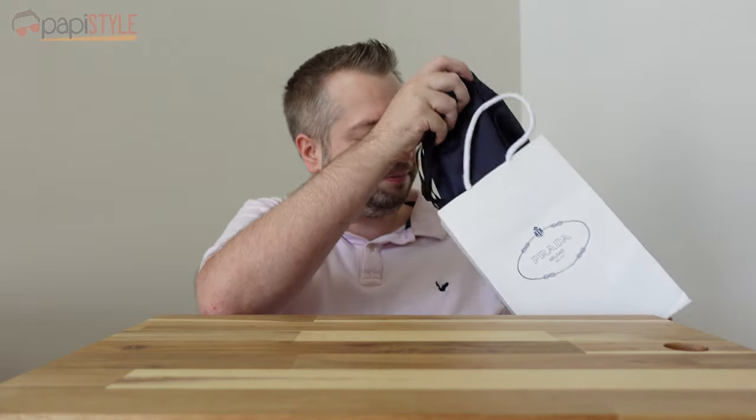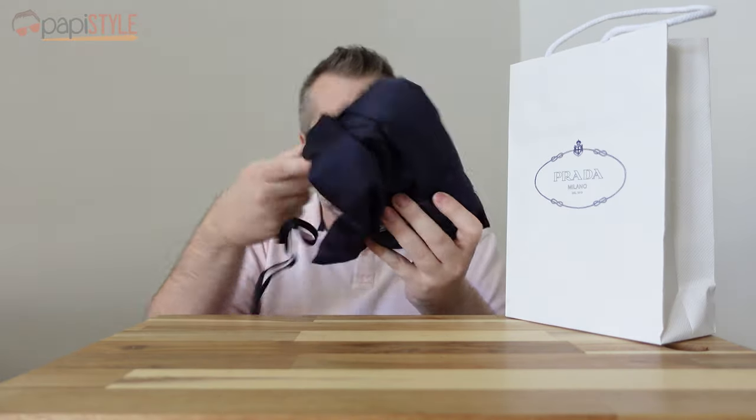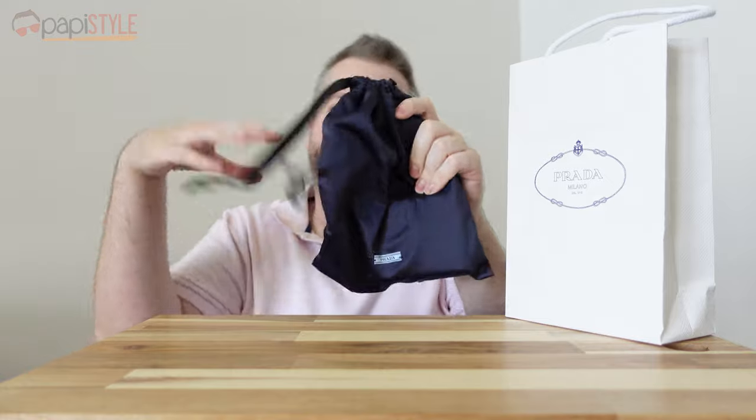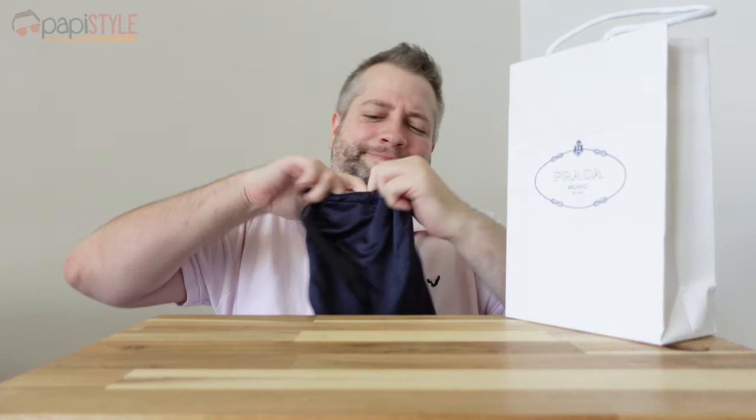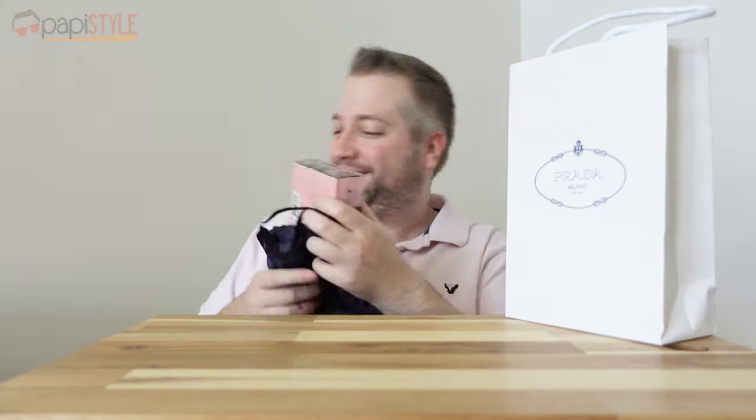And then you've got your samples — nope, just kidding. You've got everything in one bag. It comes with this little silky, nice drawstring bag. I got no samples — that's all I got is the fragrance. But it comes in this nice bag, so that's cool.